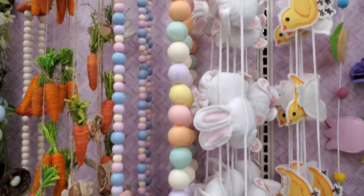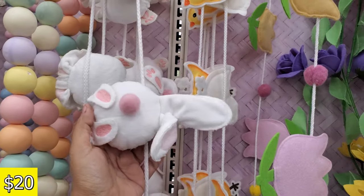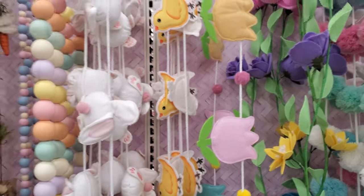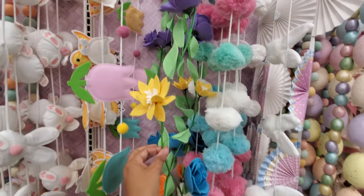The beaded carrot one by Ashland is only $15. The carrot is $15. These are all $15. $20 for the bunny. The chick will be $20. Look at the tulip garland — so cute! This one's cute too; it's $25.